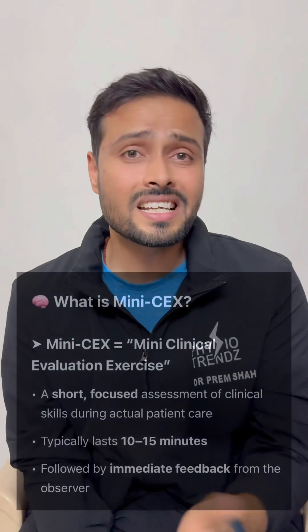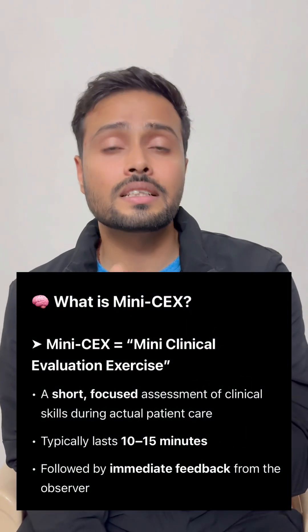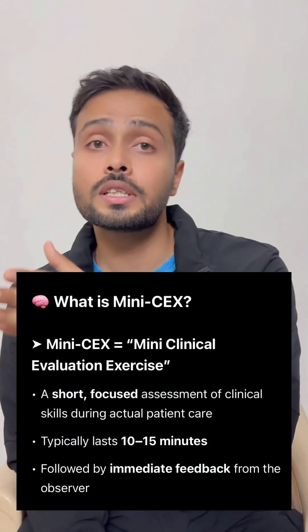Mini CEX is nothing but Mini Clinical Examination or Evaluation Exercises. Direct observation is done while you are talking with, communicating with, or taking assessment of the patient, and real-time feedback is given by the observer as well as your faculty so that you will learn real-time clinical skills.